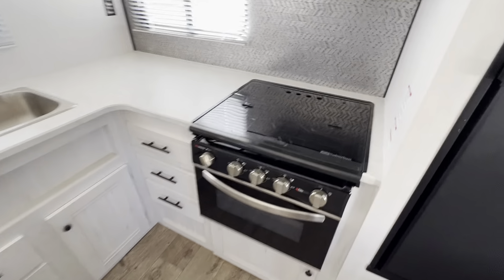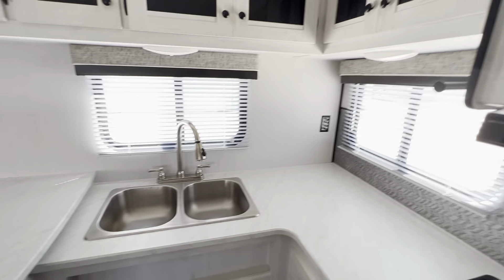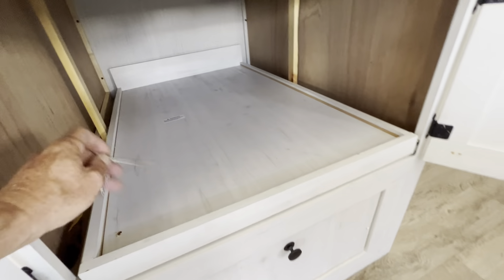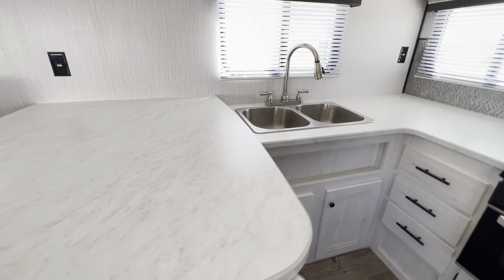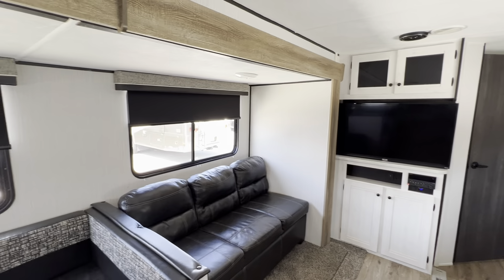Rear kitchen here with a three-burner cooktop, a Suburban oven, and a microwave oven. There's a huge countertop for those cooking enthusiasts. There's also a big slide-out tray — excellent for pots and pans, easy to access. And a nice double-basin stainless steel sink. You've got roll-up and roll-down shades as well.